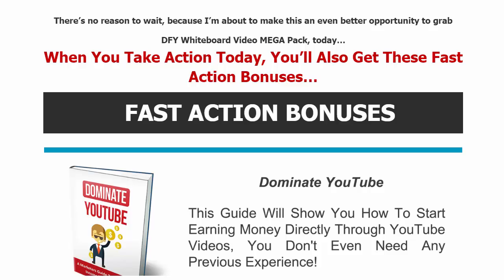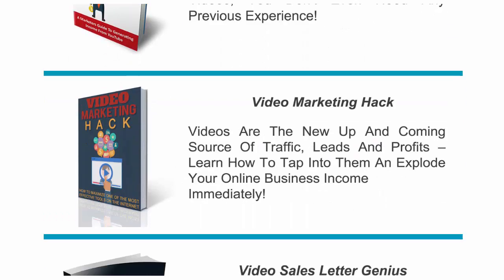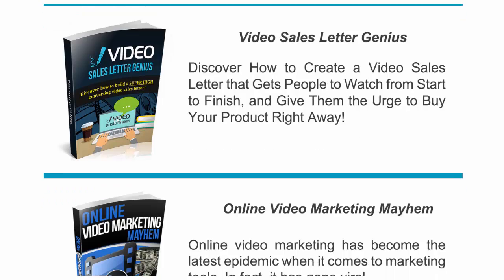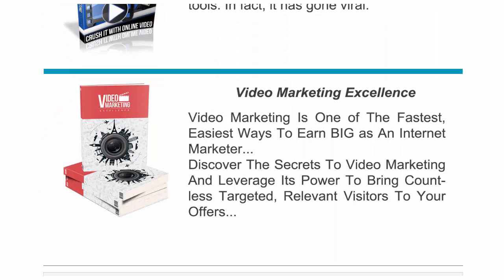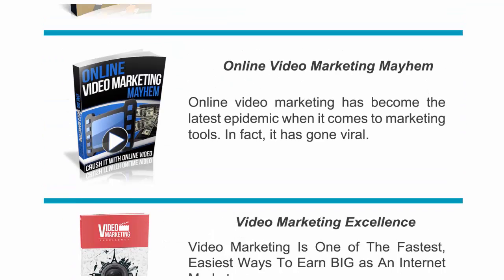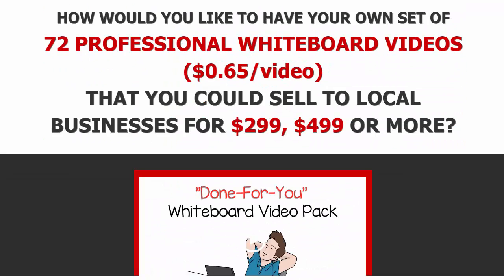This is a limited time offer. If you take action today, you also get these fast action bonuses: YouTube Video Marketing Hacks, Video Sales Letter Genius, Online Video Marketing Mayhem, and Video Marketing Excellence — all included in this package alongside the 72 videos.